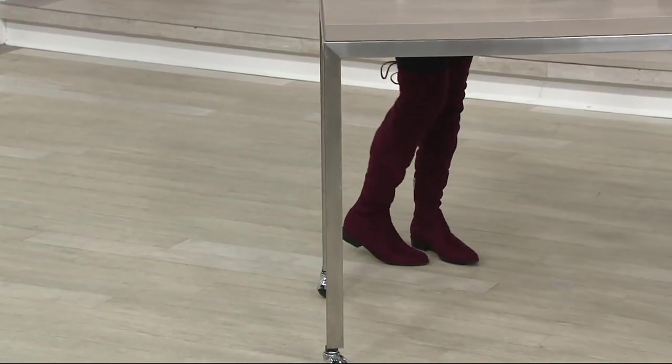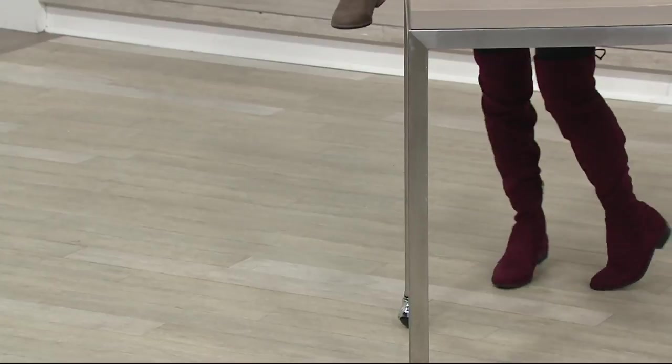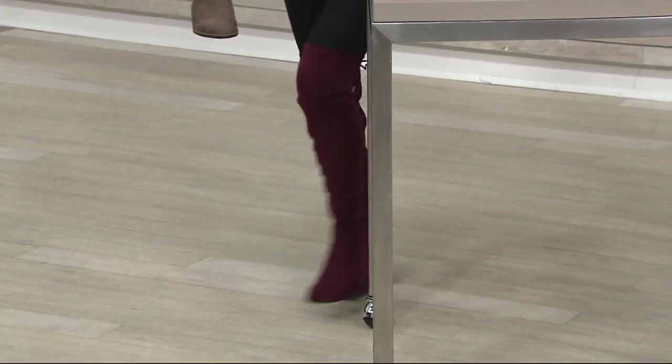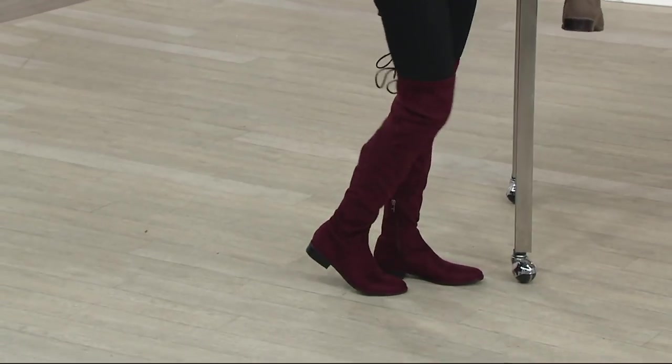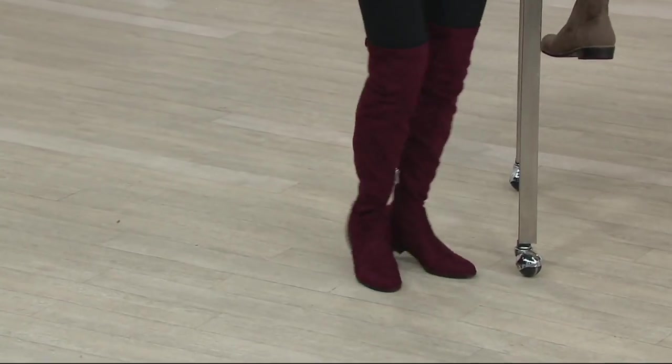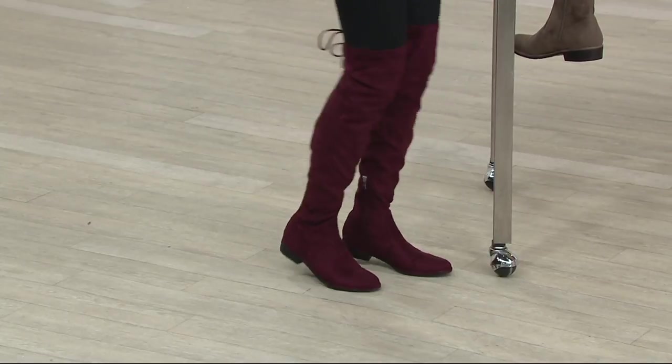Here they are on you in the burgundy faux suede — the faux suede is incredible. Really good. Thank you for taking a walk out. Thank you for having me. And we do have them in medium and wide — how great is that? Fantastic.